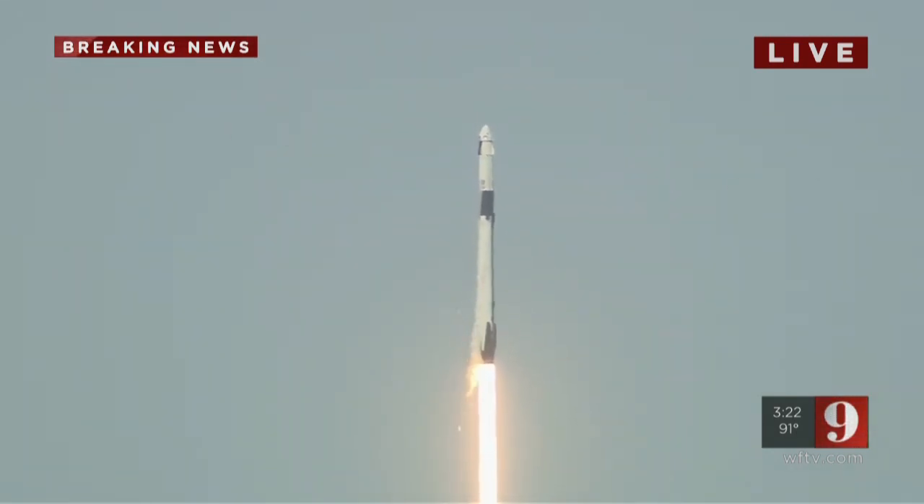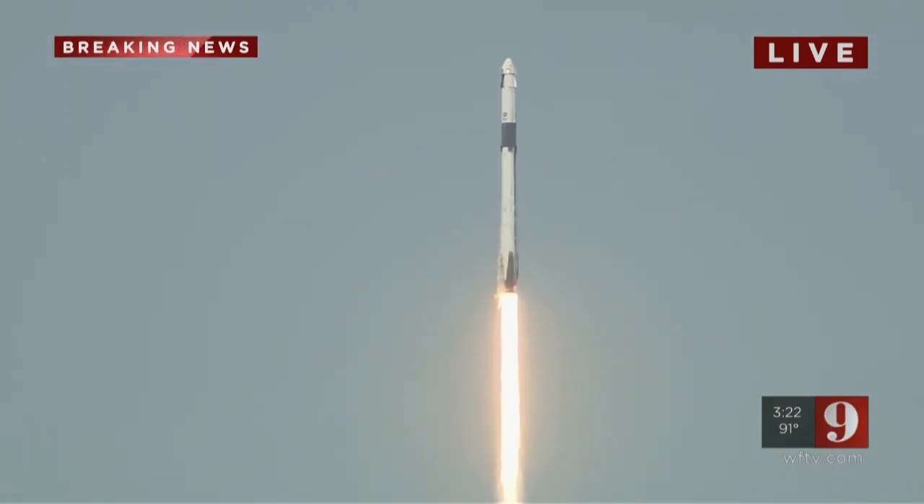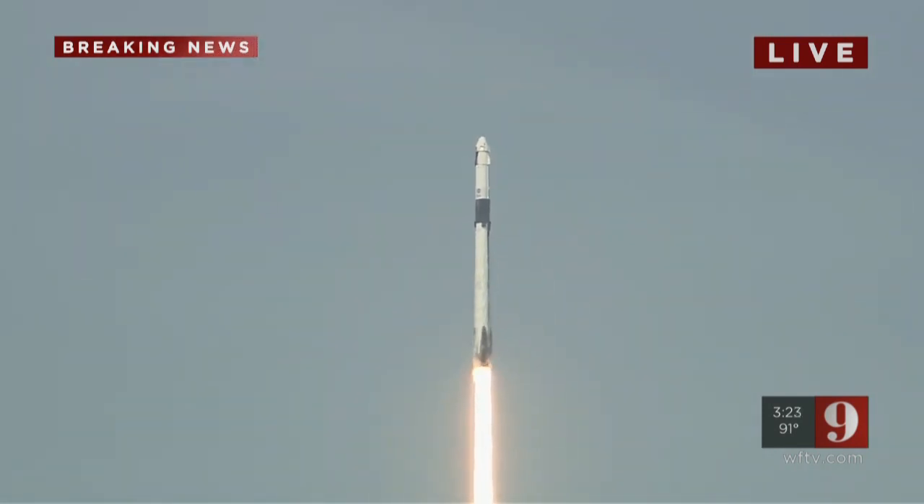America has launched, and so rises a new era of American spaceflight, and with it the ambitions of a new generation continuing the dream.